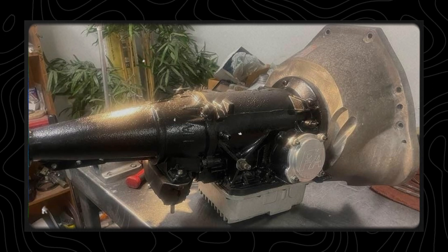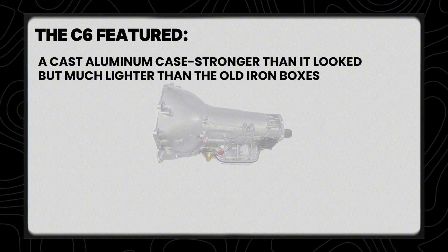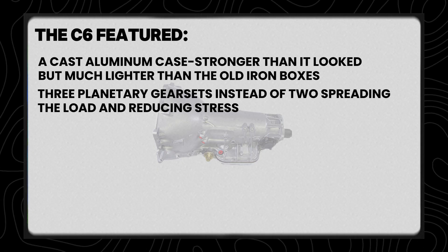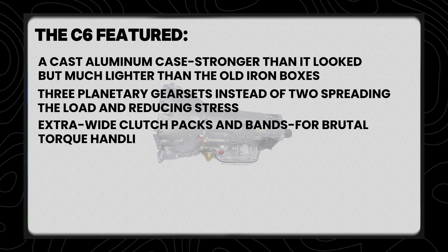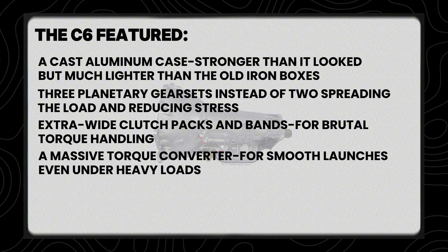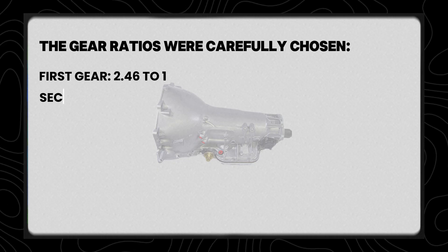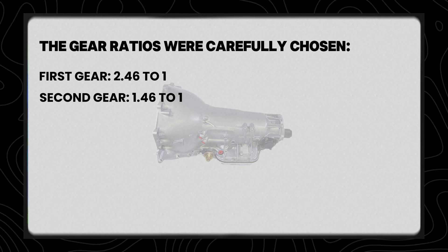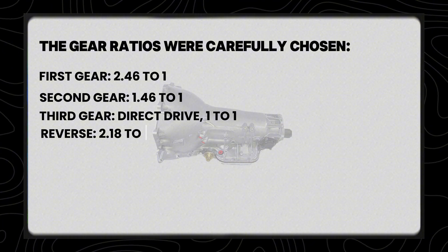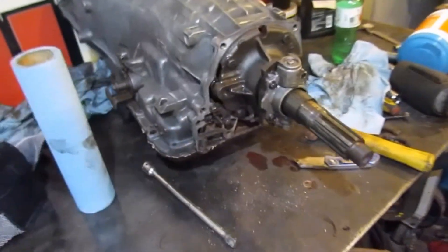This wasn't just an update — it was a complete redesign. The C6 featured a cast aluminum case, stronger than it looked but much lighter than the old iron boxes. Three planetary gear sets instead of two, spreading the load and reducing stress. Extra-wide clutch packs and bands for brutal torque handling. A massive torque converter for smooth launches even under heavy loads. The gear ratios were carefully chosen: First gear 2.46:1, second gear 1.46:1, third gear direct drive at 1:1, and reverse at 2.18:1. That meant strong off-the-line acceleration with smooth shifts and no drama.